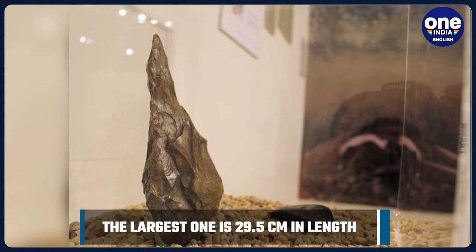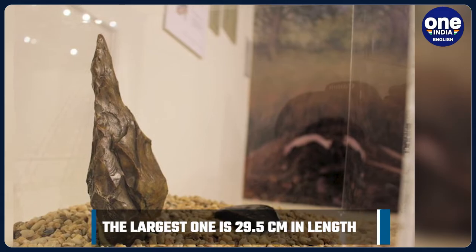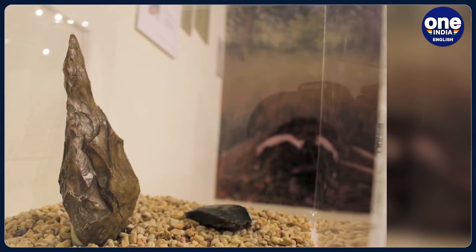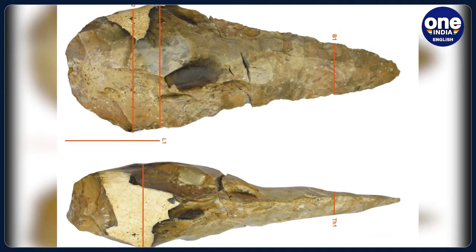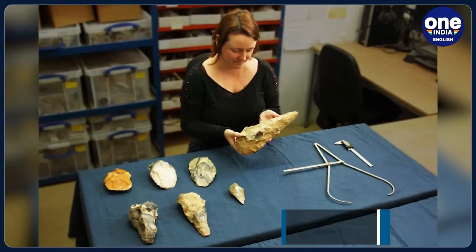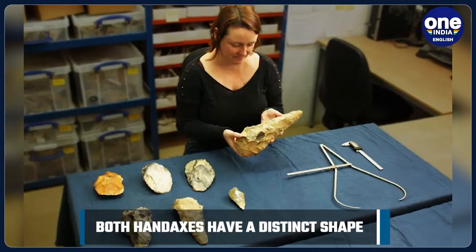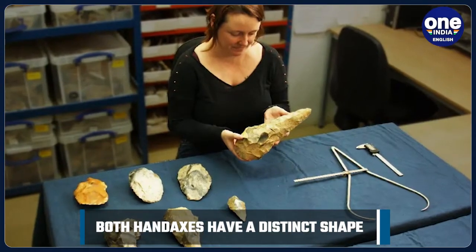The excavations, which took place in Kent, revealed prehistoric artefacts in deep Ice Age sediments preserved on a hillside above Medway Valley. The researchers from UCL Archaeology Southeast have discovered 800 stone artefacts belonging to perhaps the Ice Age. These are thought to be more than 300,000 years old, buried in material that had filled a sinkhole and an ancient river channel.